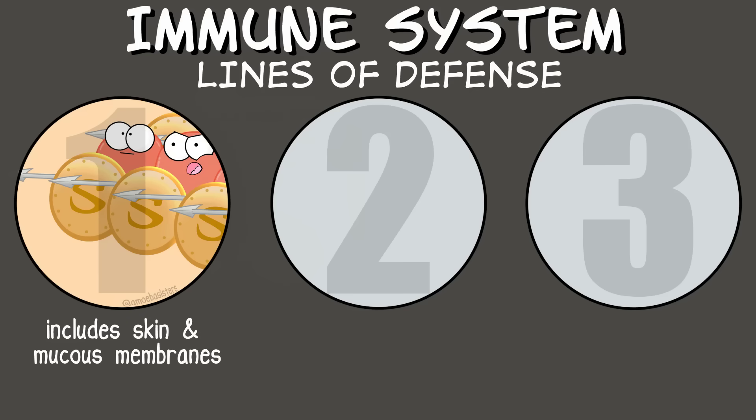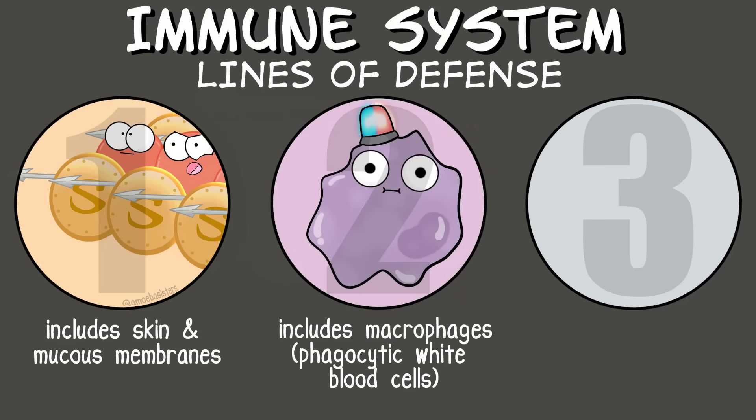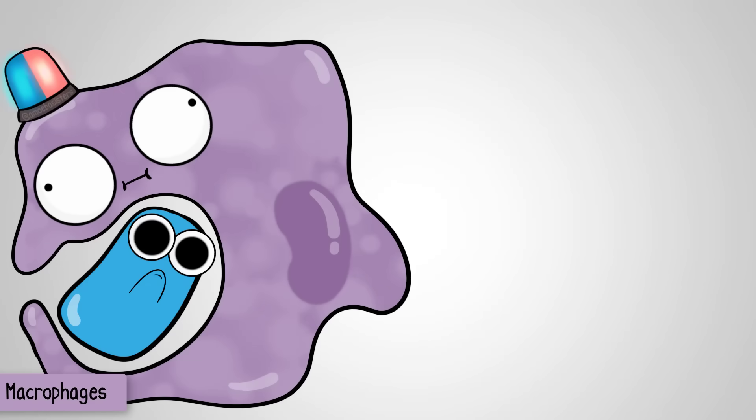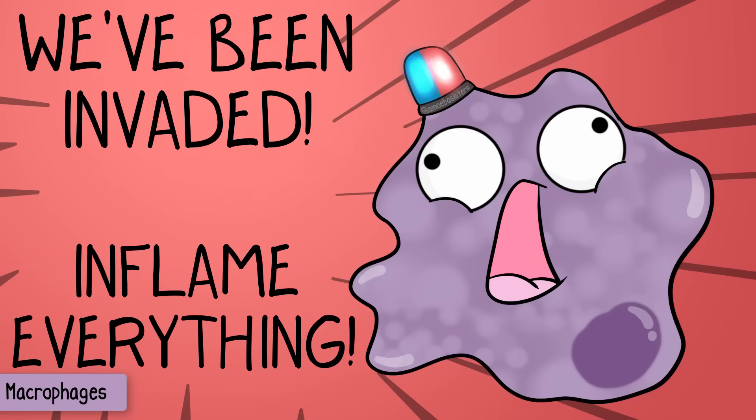For example, your second line of defense includes nonspecific white blood cells such as macrophages. These cells are incredible—they actually engulf pathogens. They're involved in a fascinating response called the inflammatory response, which we could have an entire video on.